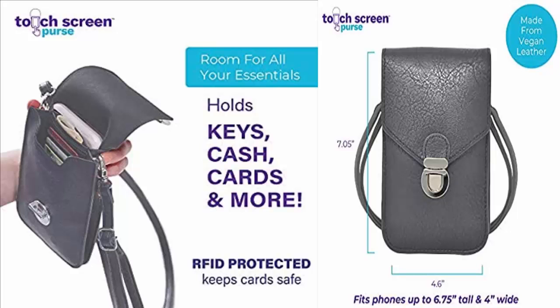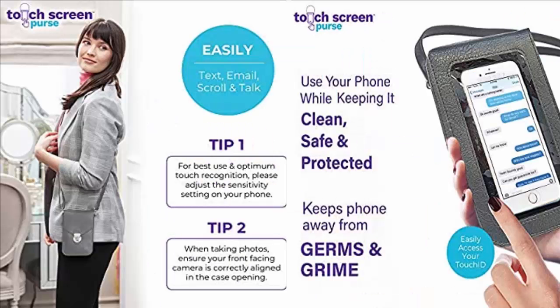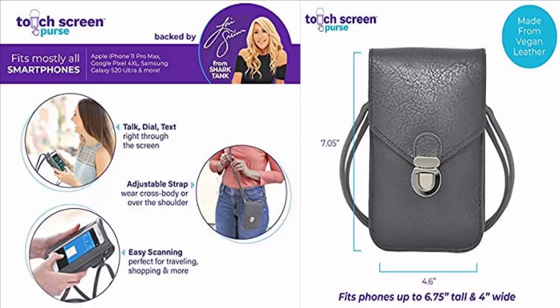Hi everyone, welcome to today's video. I'm going to talk about the touch screen purse as seen on TV, and in this video I will tell you whether this product is legit or a scam.